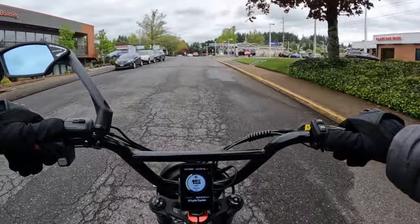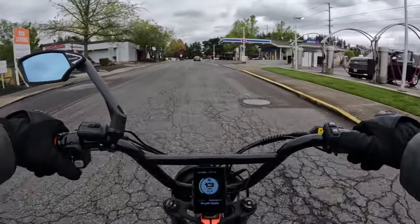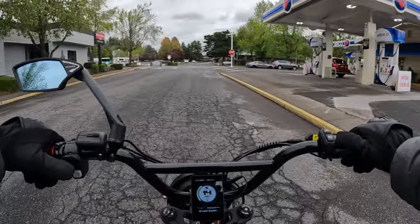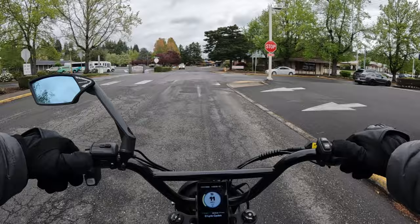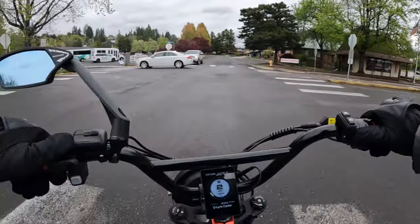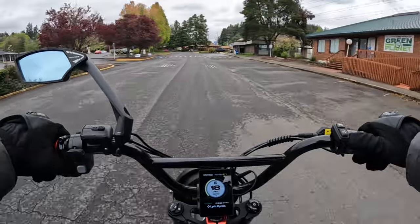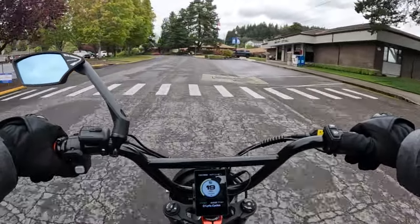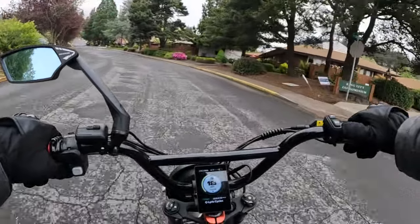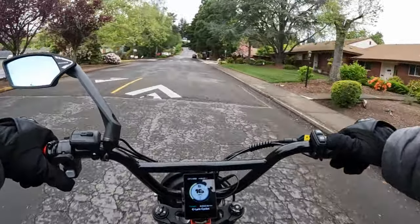It's a blustery day today. Temperatures are barely over 50 and we've had a little on-and-off rain, but right now it's off — though it's probably going to start up before long. I'm taking a chance here not wearing my rain pants, probably not the smartest thing to do, but we'll see how wet I get. I feel a few drops but so far so good.